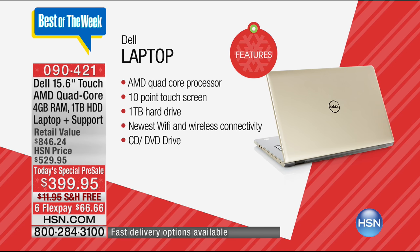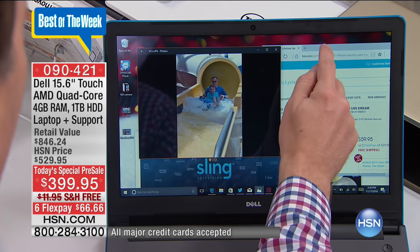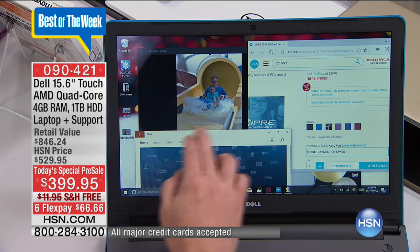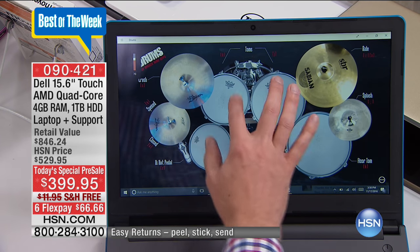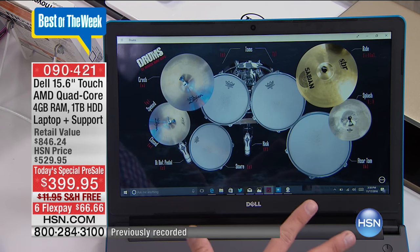This is also the largest hard drive we've ever had with one terabyte. The internet has never been faster because it even has the newest Wi-Fi connectivity, and I love the fact that we're also including a DVD and CD burner. You are going to love having all these extra bonuses. When you see that touch screen and how quick it is to navigate — whether it's going from picture to picture, or you're online surfing, pinching and zooming — you have all that great connectivity that you can easily access. And it's not just a two-point touch screen like most computers that are out there — this is actually a 10-point touch screen, so it is the most advanced touch screen we've ever had.